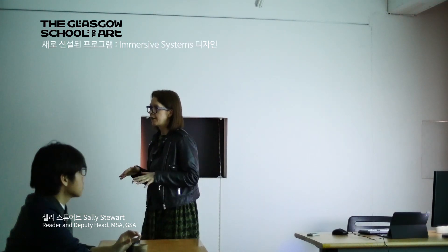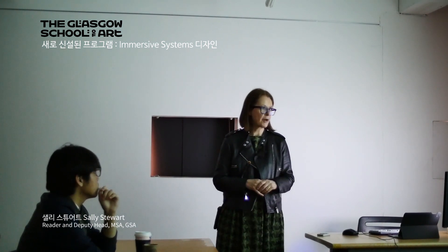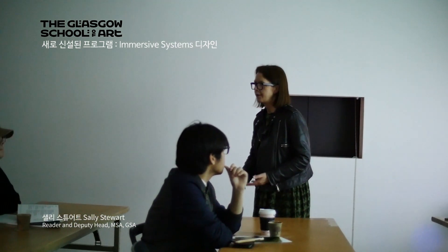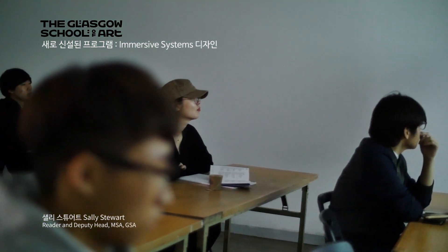We also have programmes which deal with very new thinking and very new technology. Our newest programme is called Immersive Systems Design, and this is a programme that rather than growing from undergraduate interest up through to postgraduate, has come the other way down.